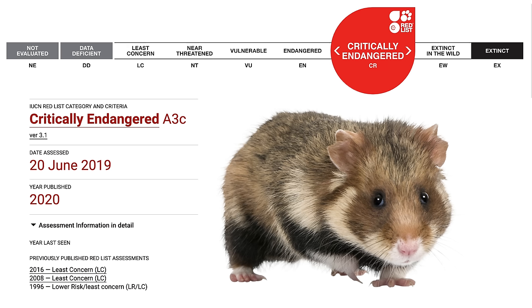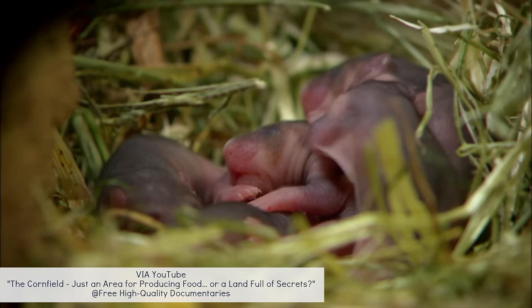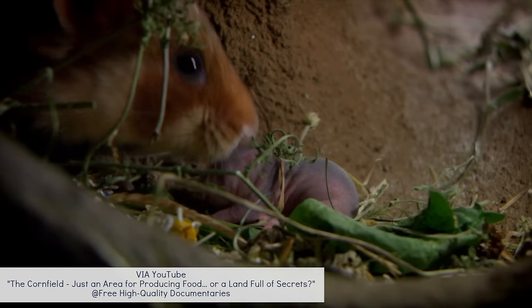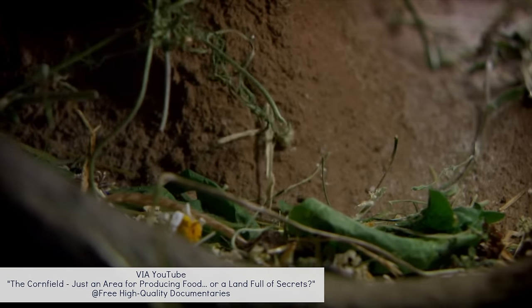Unfortunately, the European hamster's population has been declining drastically in recent years, and in June of 2019 the species was updated to being critically endangered. The European hamster population has dropped by 94% in France and more than 75% in Eastern Europe. This is due to females giving birth to fewer pups than they once did — on average, a European hamster would give birth to 20 pups in one year, whereas now they would only give birth to around 6 per year. If nothing is done, it's been said that the European hamster could become extinct within 30 years.